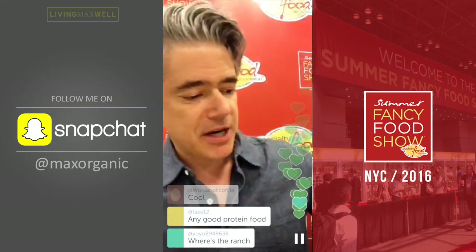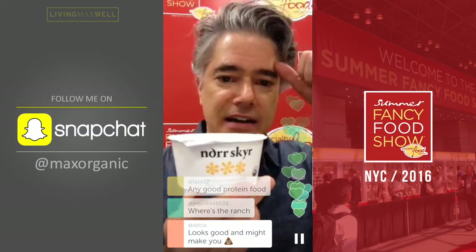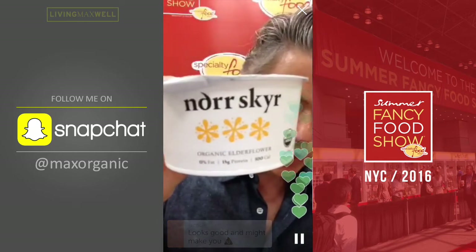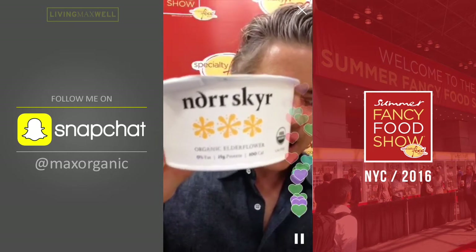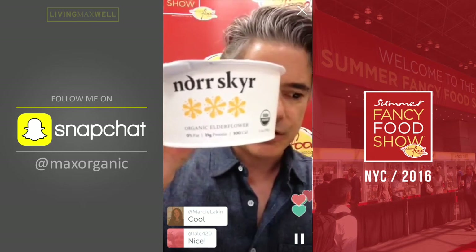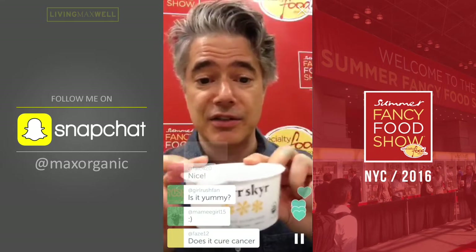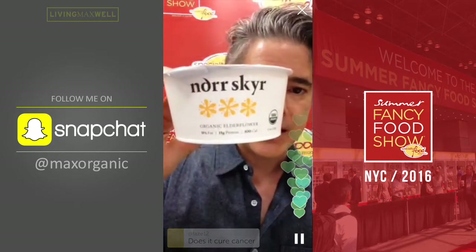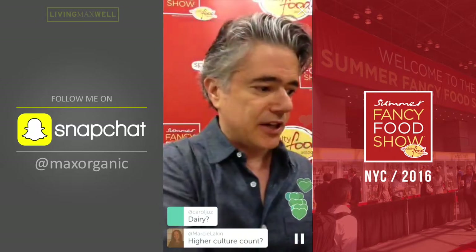Product number two is from a company called Noor Skeer. Skeer is higher in protein than regular yogurt. What's really interesting about this is it has elder flowers. Elder flowers have anti-inflammatory properties, curative properties, and this has creaminess because of the cultures they use. Really interesting skeer product out of Scandinavia. It's currently available only on the West Coast in the US, but it should be available nationally soon. This is a dairy yogurt. That's product number two.